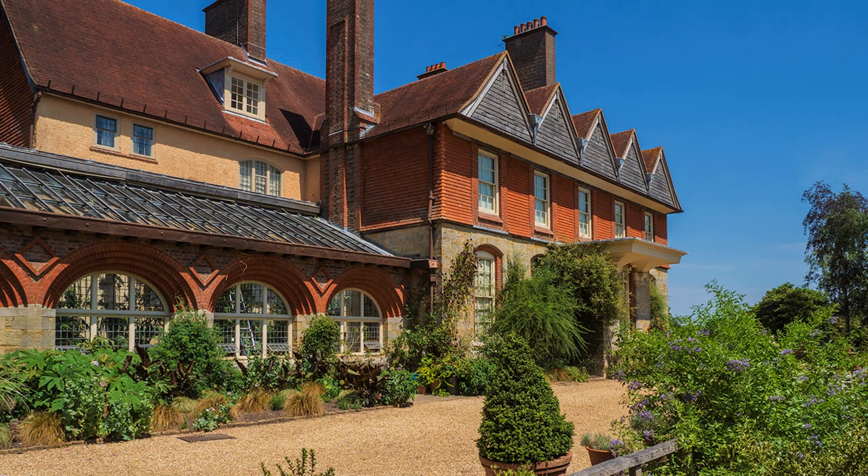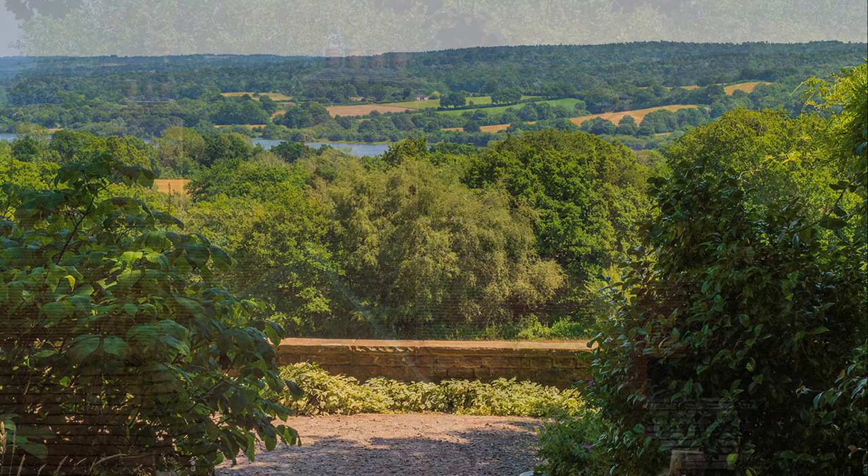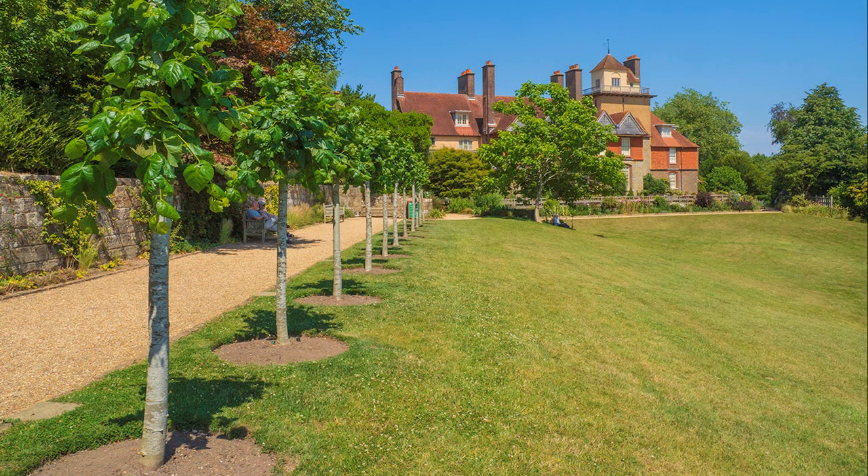In comparison with other National Trust properties, Standen is not that old. The house was built in 1892 through to 94 on a south-facing hilltop, having uninterrupted views towards Ashdown Forest, but the reservoir came later in 1952. The architect Philip Webb created a house built to last, that gradually emerges from existing old buildings without dominating them. The garden, the focus of my trip as the house was not open, was created soon after the land was purchased in 1891.